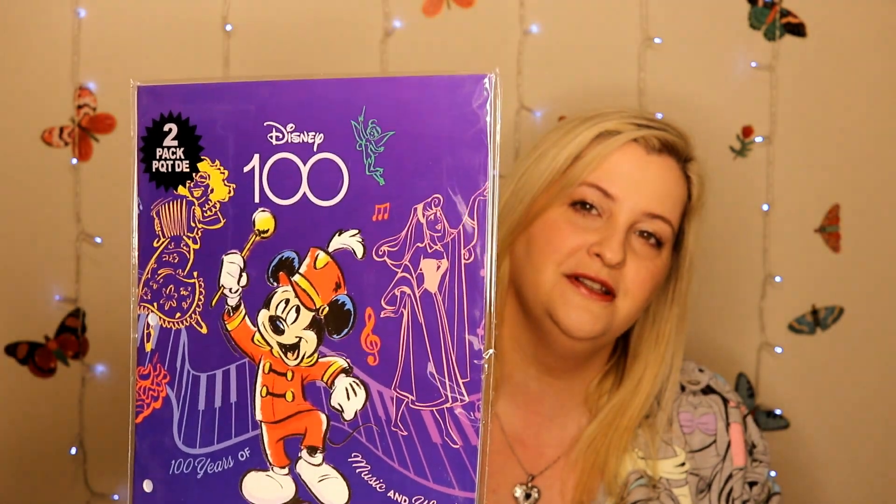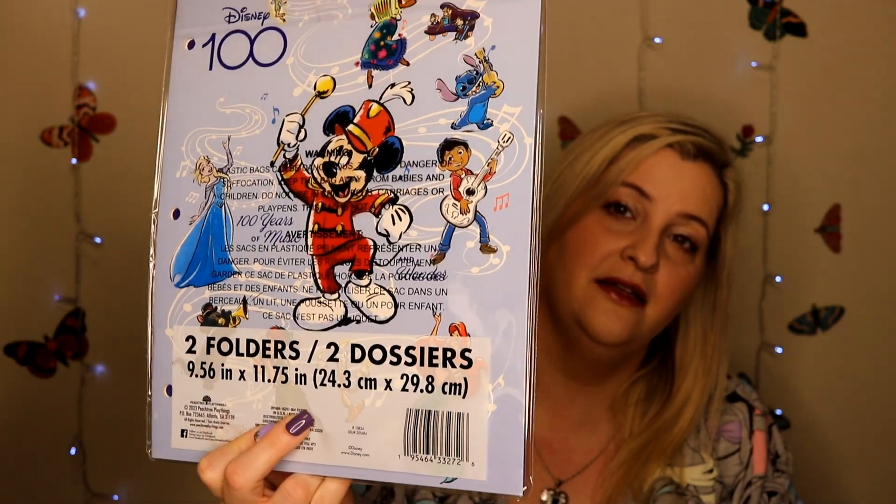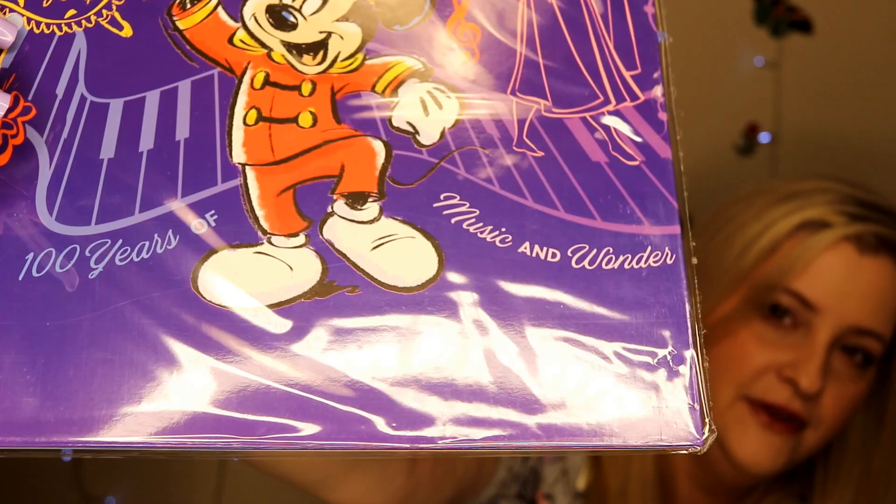These next items I was super excited to see as soon as I walked in the door. They usually have their seasonal stuff off to the right at all of our local Dollar Trees. They had school supplies they were putting out, and they did have some Disney 100 items. They had a pack of folders — two folders — Disney 100. This does look like the Disney 100 merchandise that they are currently selling in the parks and at Shop Disney. These are super cute, and it does have the logo celebrating a hundred years of music and wonder down on the bottom there.